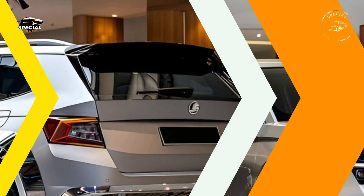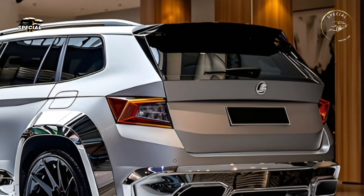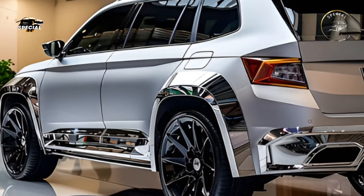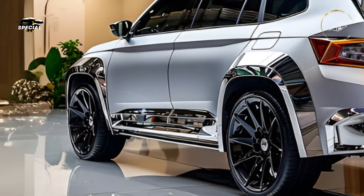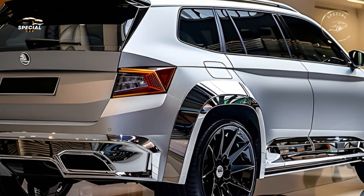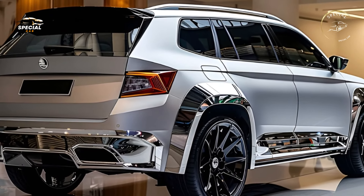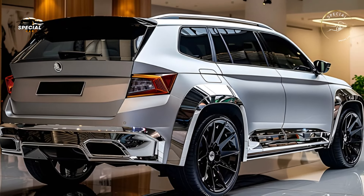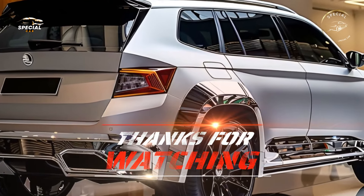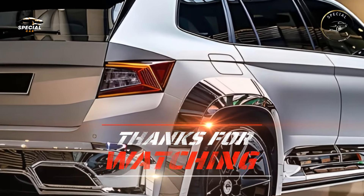The 2025 Skoda Yeti is one of the most thrilling family SUVs, combining practicality, comfort, and adventure-ready qualities. For families seeking a multi-purpose SUV, its tough yet modern exterior, versatile cabin, and smart technologies make it a formidable competitor. This SUV may be the perfect family adventure vehicle due to the Yeti's reliability and Skoda's quality.